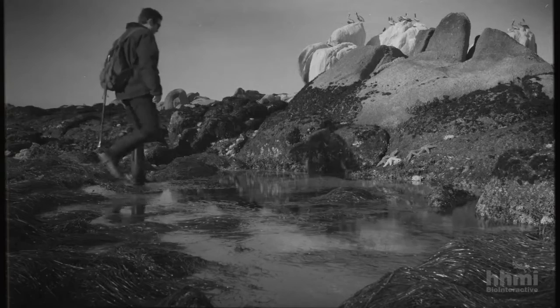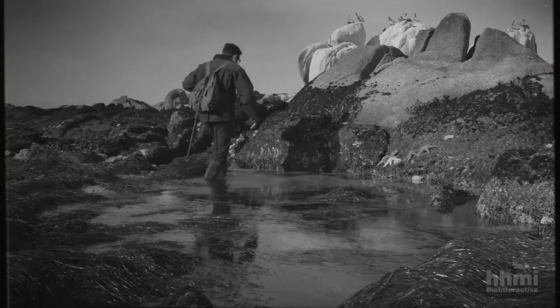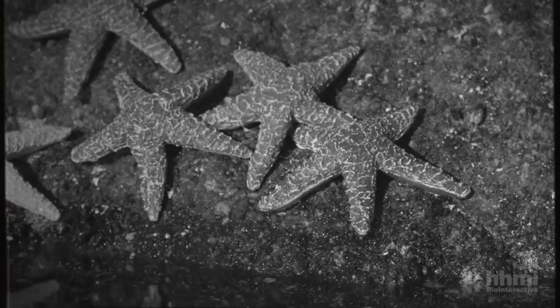So what brought Robert Payne to this rugged coast, and why was he hurling starfish? The answer takes us back a few years, to a classroom at the University of Michigan.